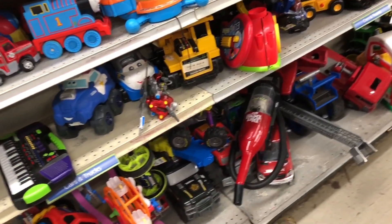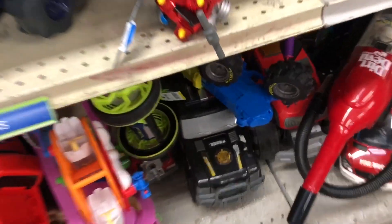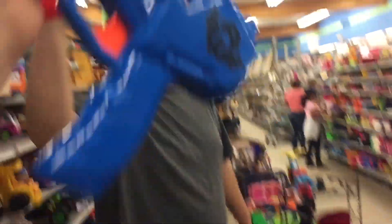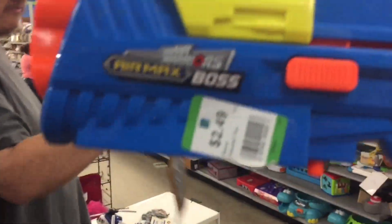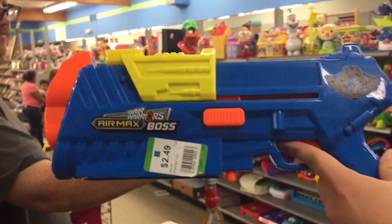Hey, what's one of those? Is that Boomco? Ah! Why do you do this? It's a boss, dude. It's the boss.